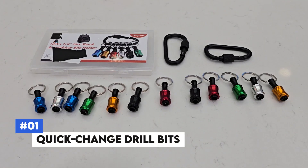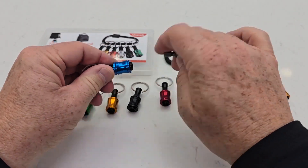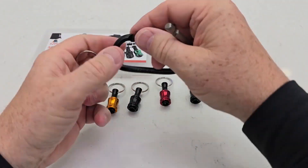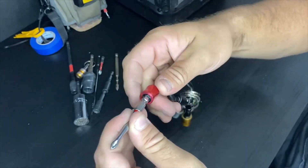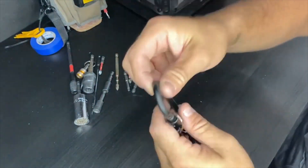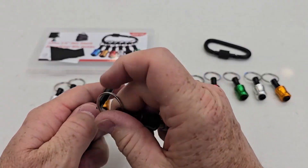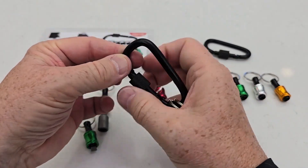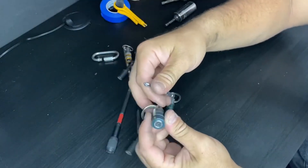Number 1: Quick Change Drill Bits. These quick change drill bits are an essential option for any DIY enthusiast or professional's toolkit. Designed to simplify and speed up the process of switching between different bit sizes, the quick change mechanism allows for effortless swapping, reducing downtime and increasing productivity.